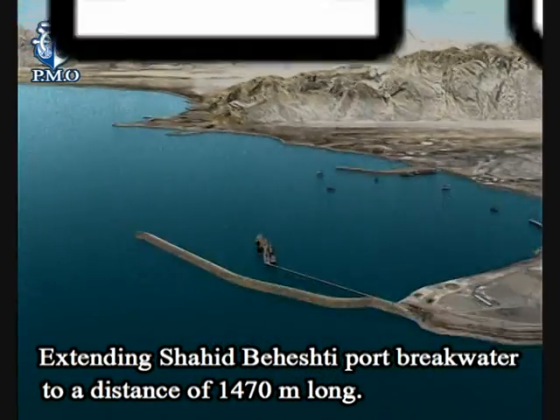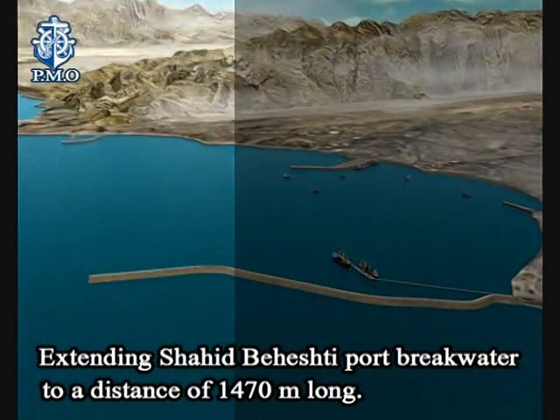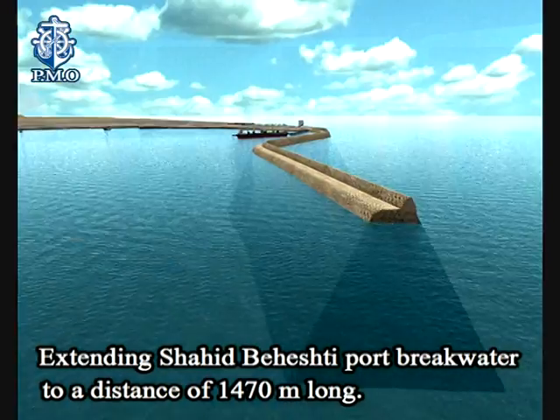Through EPCF, extending Shahid Beheshti Port breakwater to a distance of 1,470 metres long.